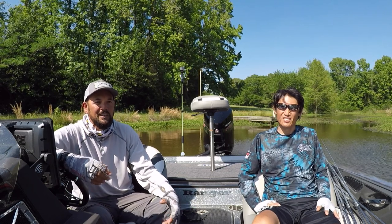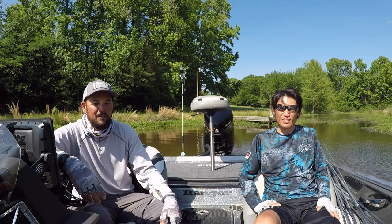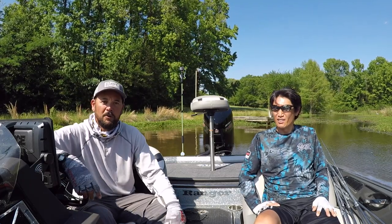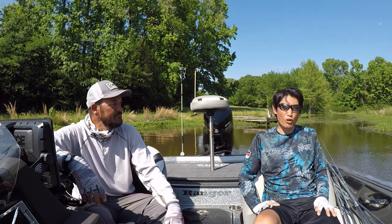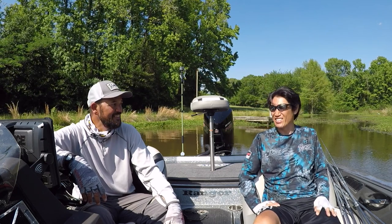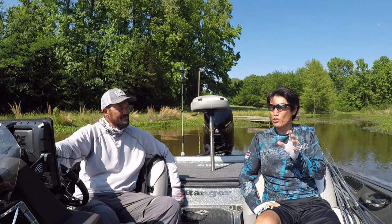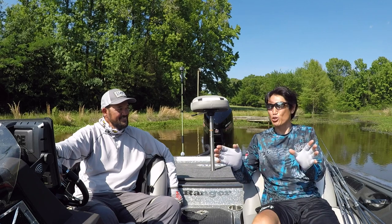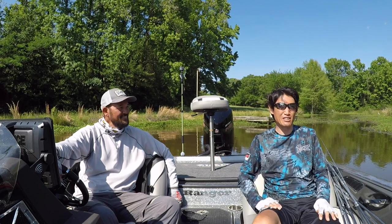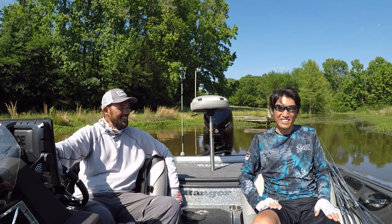That wraps up the Q&A. Thanks for sending in those questions — Takahiro shared some really interesting stuff. We've got a few hours left, so we're going to try to catch some big ones here at Lake Fork before we have to put the boat on the trailer. Lake Fork is not easy today — after the Bass Pro Tour we hit it at the perfect timing and everybody was catching giants, but it's not like that every day.